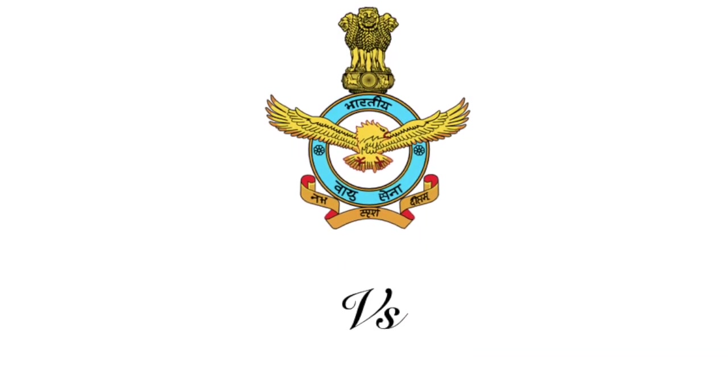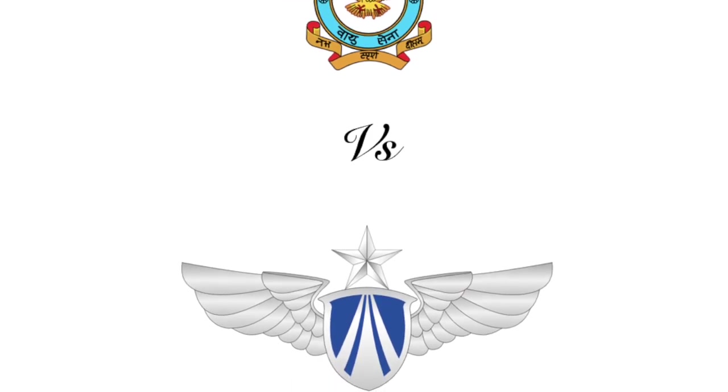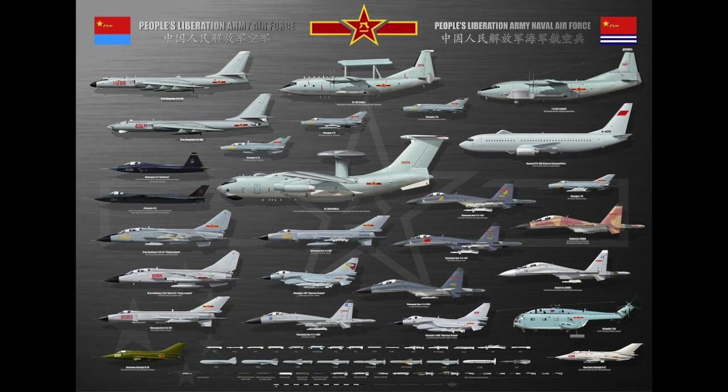Hello and welcome back to my channel. This is Adi Achim. As promised in my previous video, I am back to study the various kinds of aircraft that the Chinese Air Force is using today.